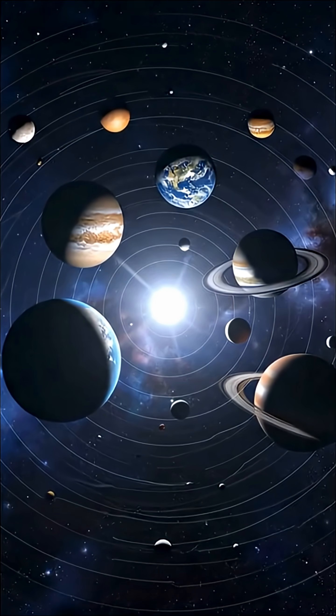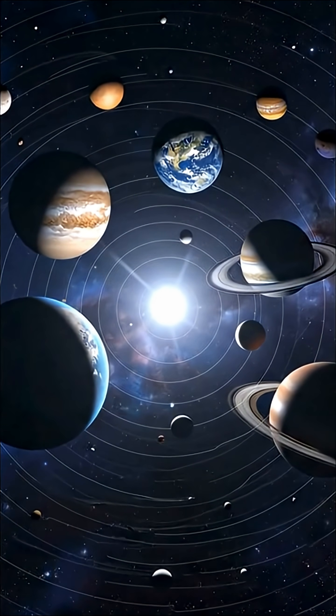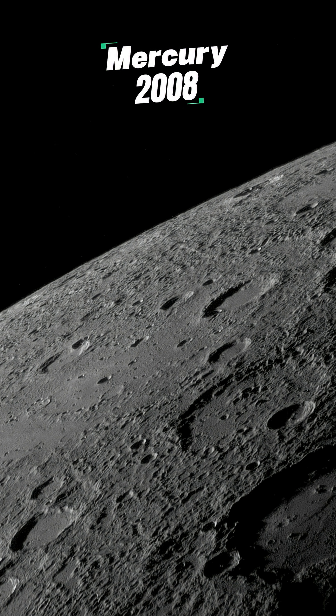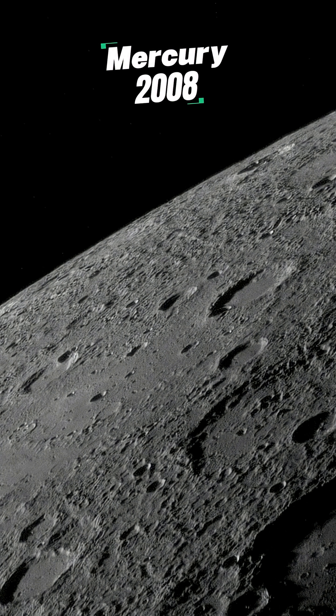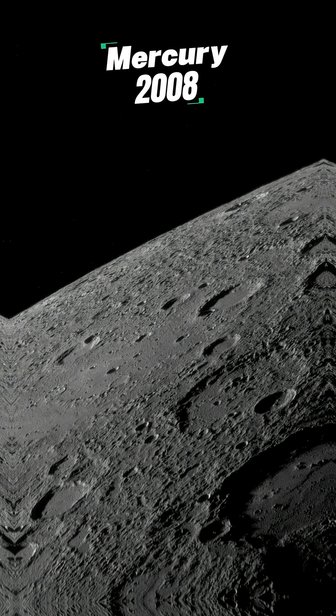These are the closest images we've ever taken of the planets in our solar system. First, Mercury. This is the most detailed photo we have of its surface, captured by the Messenger spacecraft in 2008. And yeah, it looks a lot like our moon — dry, rocky, and filled with craters.